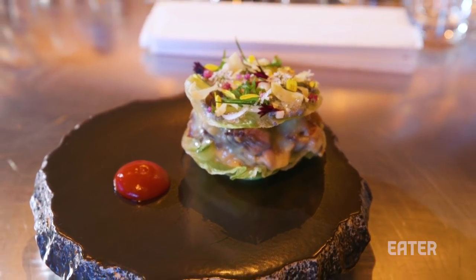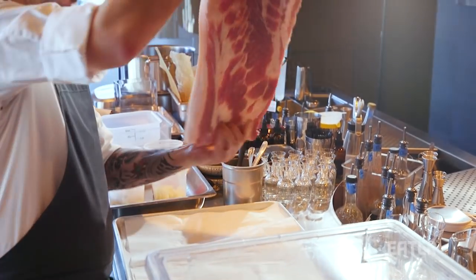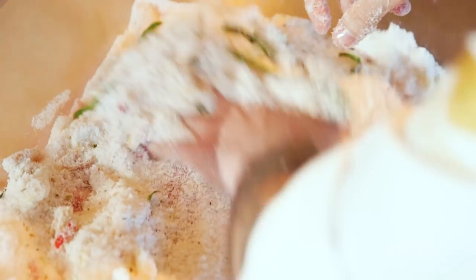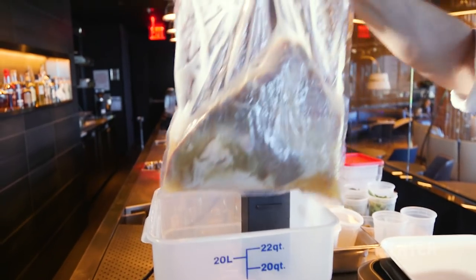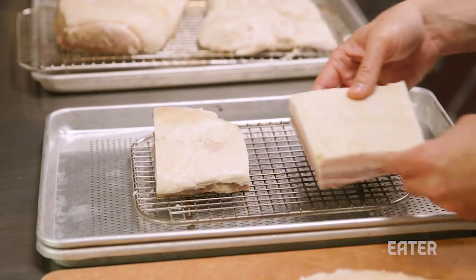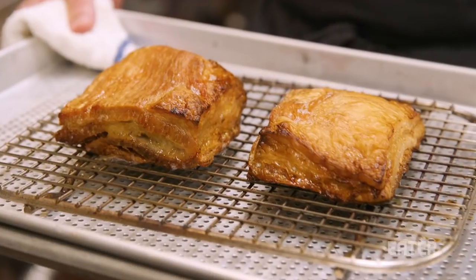The pork belly is basically a riff off of a dish that was done at Alinea — I fell in love with it, it's something that stuck with me when I ate there. This is a riff off of an old classic. We're taking Berkshire pork belly and curing it — almost like a dry rub — for eight hours. We then cut it into portions and cook it sous vide at 85 degrees for eight to eight and a half hours. That's why we roast it afterwards — it gives it the caramelized flavor you would associate with pork belly.